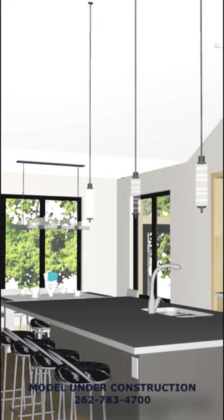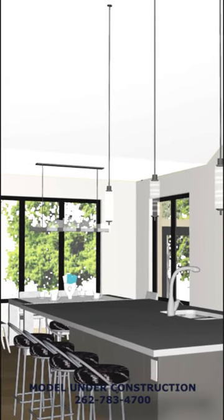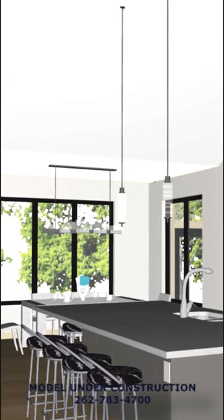The kitchen stands out with a walk-in pantry and a central island, ideal for family gatherings or casual conversations during meal preparation.